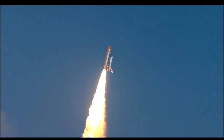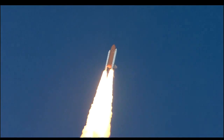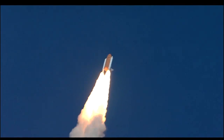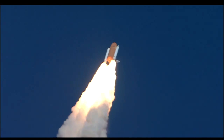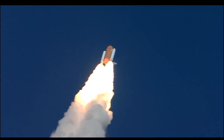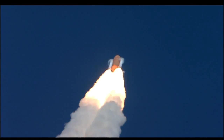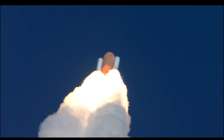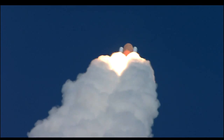Roger roll, Endeavour. Houston's now controlling. They were rolling on a course northeast away from the Kennedy Space Center toward an orbit that will take it above 95% of the world's population during its mission. Endeavour speed already 300 miles per hour, altitude one mile. Three engines on Endeavour are now throttling back to two-thirds throttle as the spacecraft prepares to go through the area of maximum aerodynamic pressure and go supersonic.